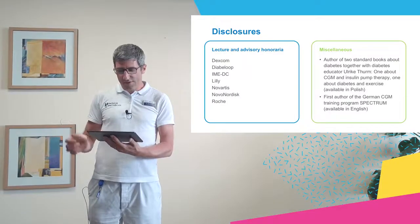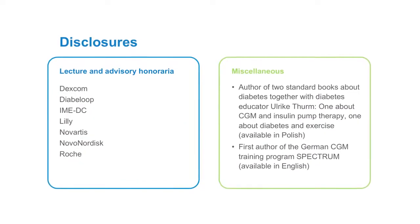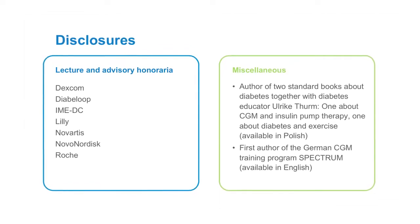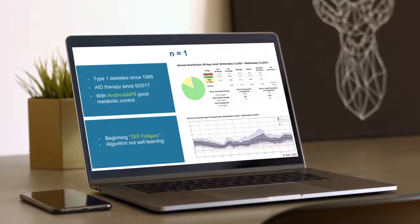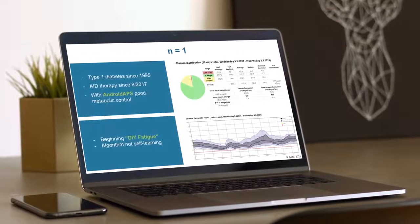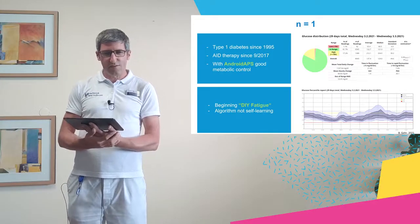My disclosures are shown here, but my biggest potential conflict of interest is not shown — it's my personal type 1 diabetes. I have had type 1 diabetes for 25 years now and for four years I have been using different AID systems. I had Android APS for many years. You may have heard of it — it's a DIY AID system.